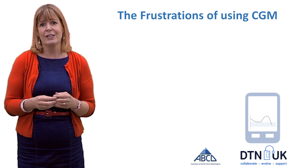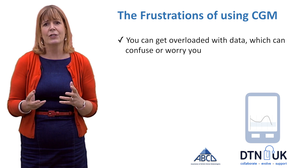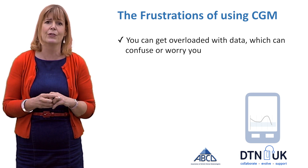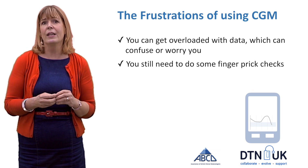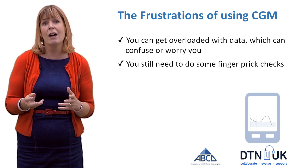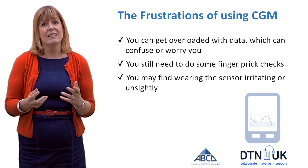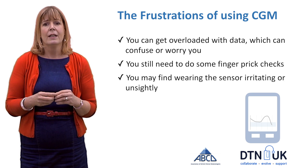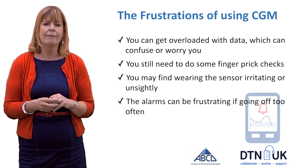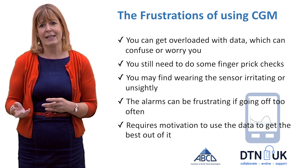But there are frustrations of using continuous glucose monitoring. It's not unusual to get overloaded with the data, which can actually confuse or worry you, particularly early in pregnancy if you're new to using CGM. You will still need to do some finger prick checks — particularly if your CGM suggests you're hypo, you'll need to verify that. You may find wearing the sensor unsightly or irritating, and the alarms going off too often, which is common early in pregnancy, can be annoying. It also requires motivation to use the data to get the best out of it.